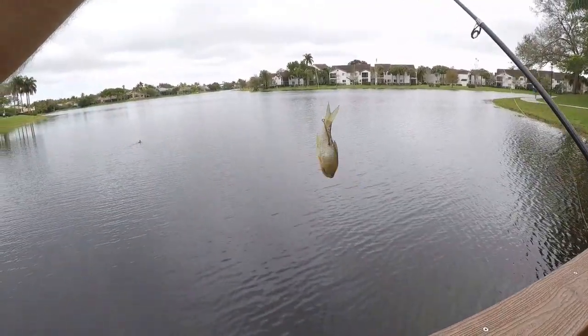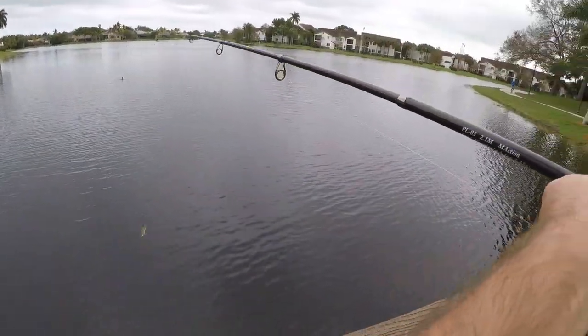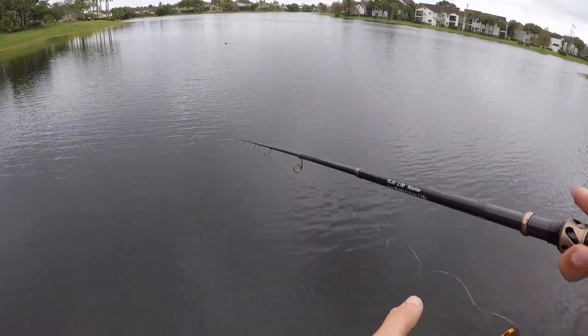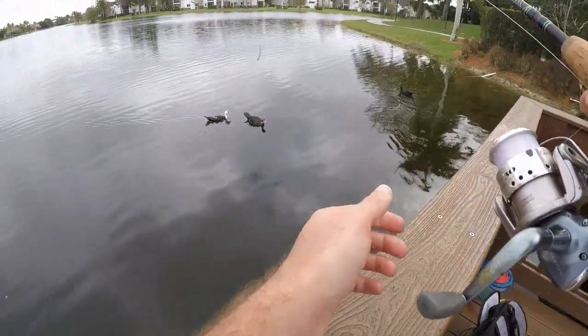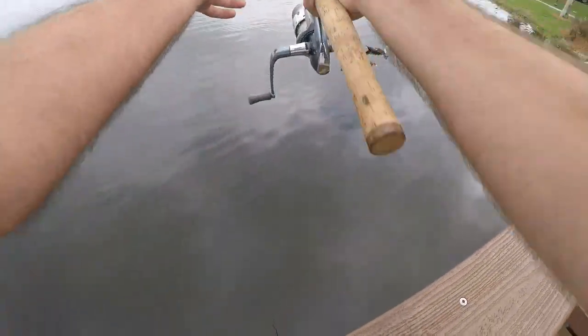Got the shiner hooked up through the back. I'm just going to drop them down under this dock and see if there are any fish under there. Rod number two has one under the float.